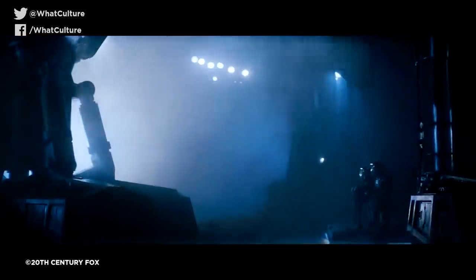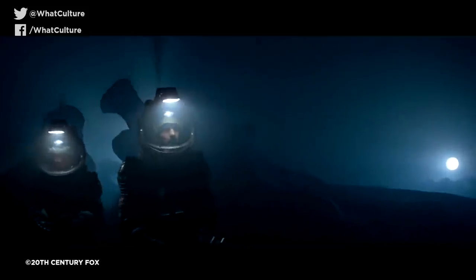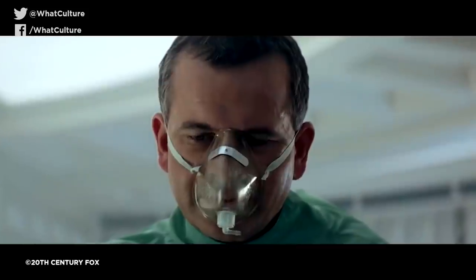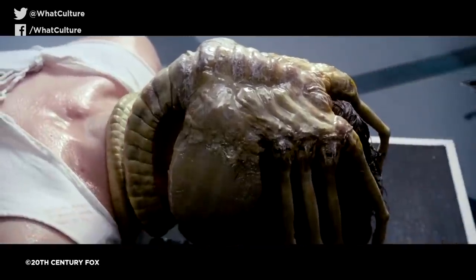And there we go, my friends — those were 10 secrets behind Alien's Nostromo ship you didn't know. I hope you enjoyed that. Please let me know what you thought down in the comments section below. If you want to follow me on Twitter, you can do so by going to @retroj with a zero, or you can swing by Liv and Let's Dice, my personal gaming channel, where I stream every single Wednesday and Sunday. It'd be great to see you over there.